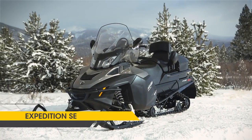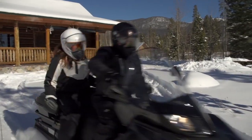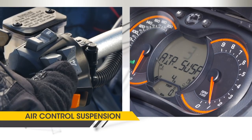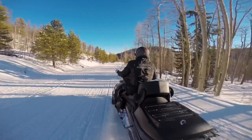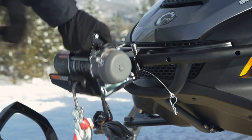The Expedition SE adds another host of features to make it the most full-featured vehicle in snowmobiling. Our air control suspension changes the rear shock preload by just operating a switch on the handlebars, so you can get just the right ride for your passenger and cargo. A high-capacity battery helps power a standard worn winch.